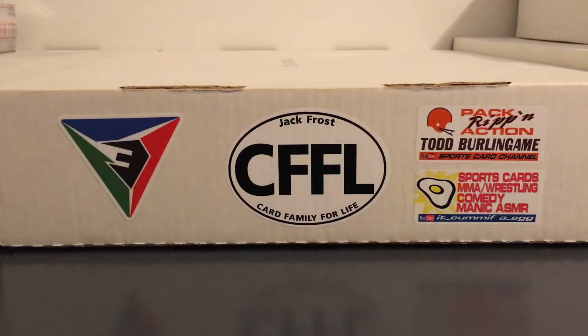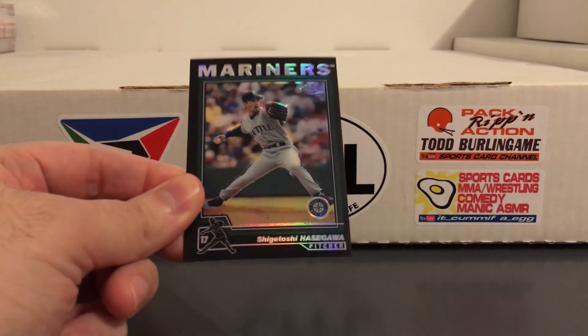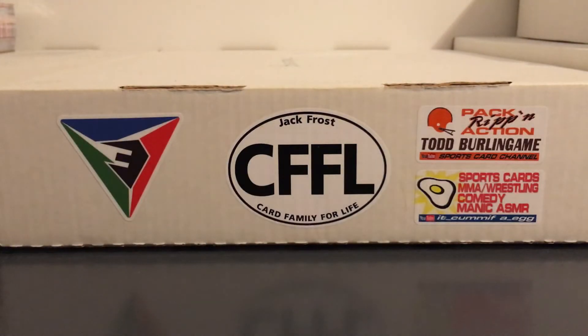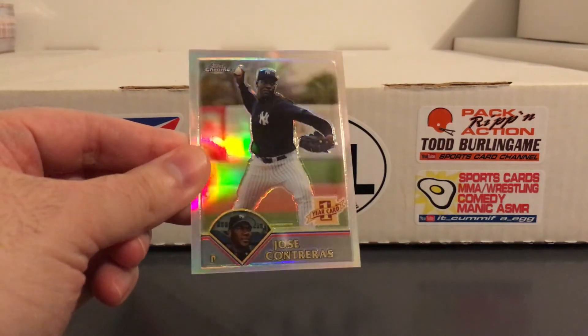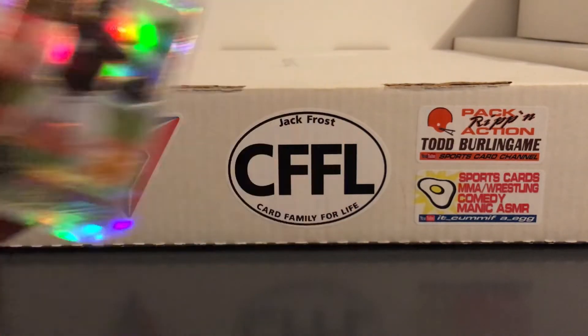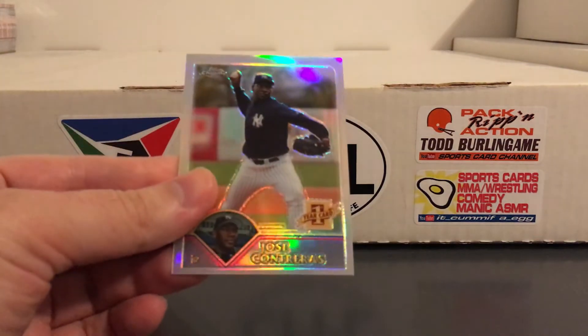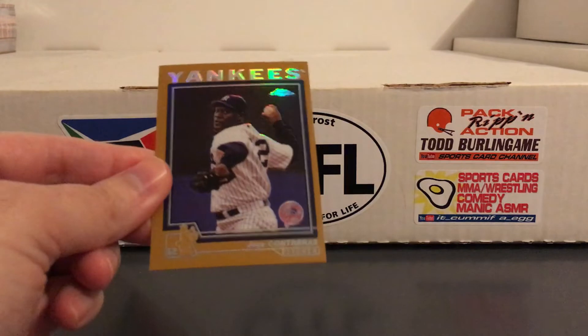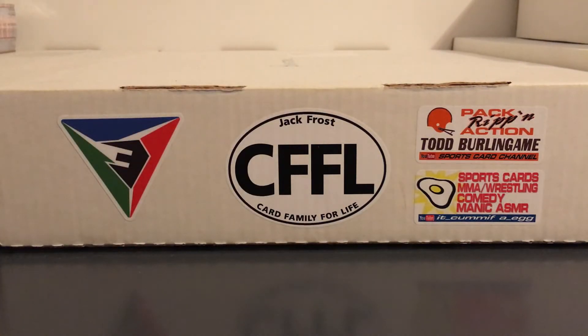Delgado gold refractor. There's another one for Jason — Shigetoshi Hasegawa, black refractor. Got a couple Jose Contreras refractors. Didn't pitch very well as a Yankee, but pitched well with the White Sox and helped them win a World Series — just a nice card for the Yankee binders, and that's a rookie card. Here's a gold refractor from his second year. Don't have a lot of cards of him, so figured I'd get those and throw them into the pile.